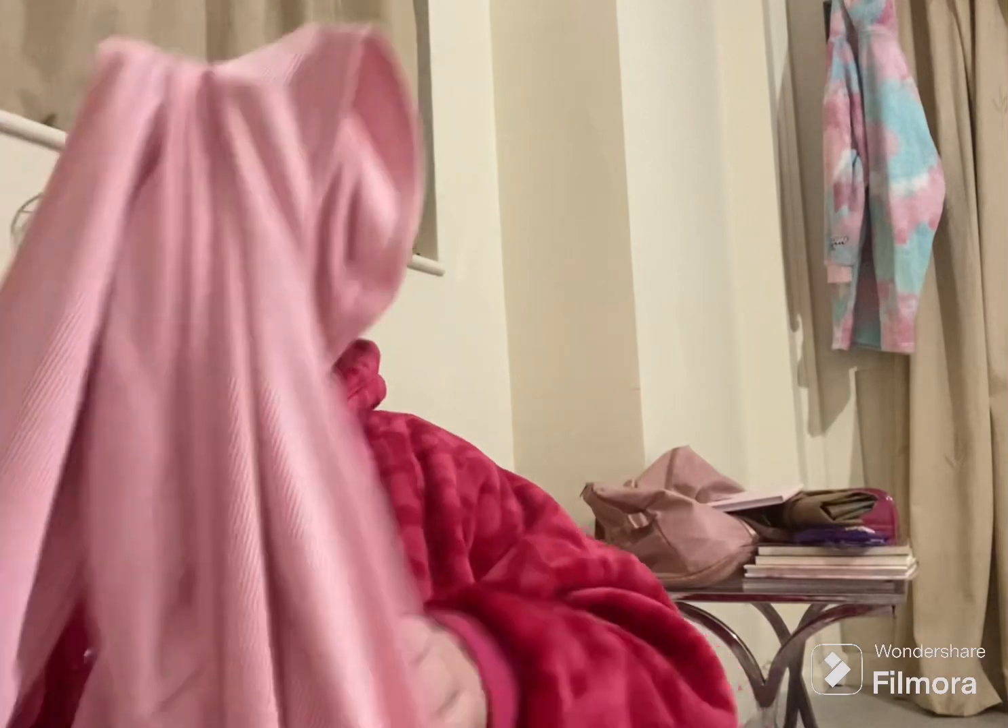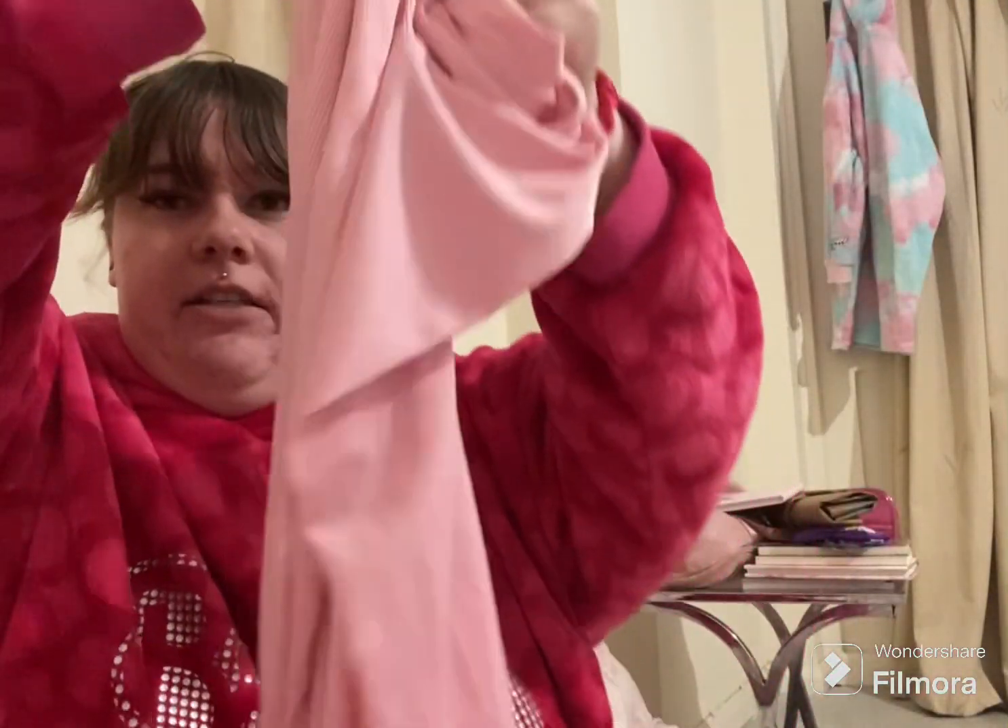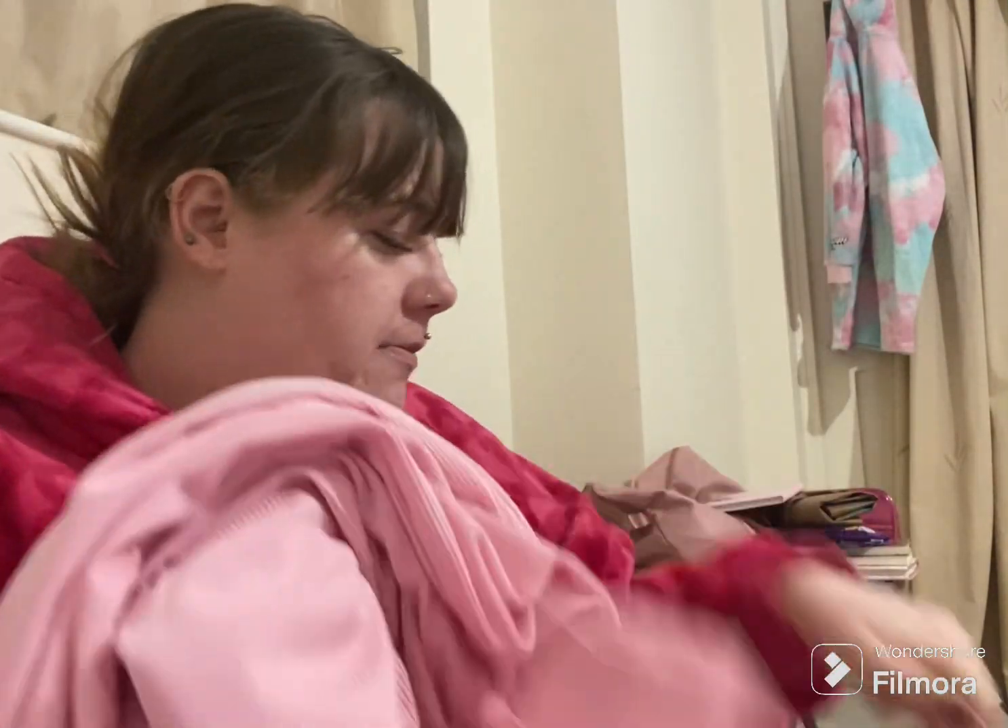I obviously got it in pink — I'm going around TikTok with it. The material feels really nice. I've also got a white cardigan to go with it, thinking of outfits.